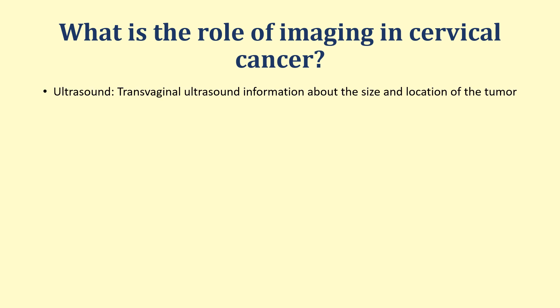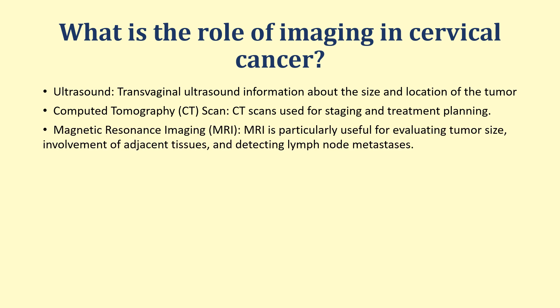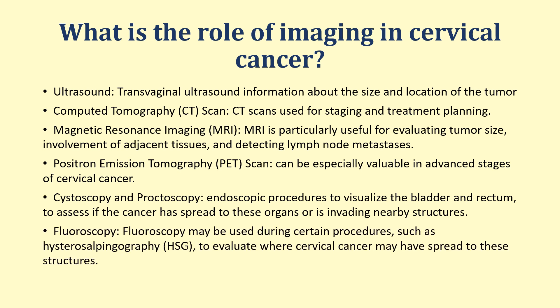Ultrasound using a transvaginal approach will give us the size and location of the tumor. A CT scan is used for staging and treatment planning, especially in the abdomen for metastasis. MRI is very important for evaluating the size of the tumor, involvement of adjacent tissues, and detecting lymph node metastasis. PET scan is particularly useful in advanced stages for identifying involved lymph nodes. Cystoscopy and proctoscopy are endoscopic procedures to visualize the bladder and rectum and assess if the cancer has spread to these organs. Fluoroscopy may be used during certain procedures such as hysterosalpingogram to evaluate where cervical cancer may have spread.